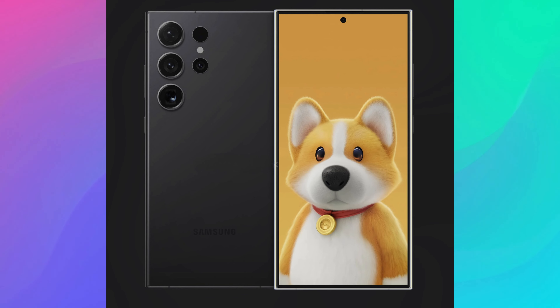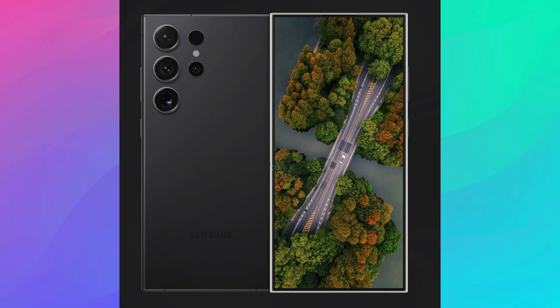The other thing on here is the symmetrical bezels. They're symmetrical all the way around instead of being a little bit different on certain spaces. So if you are a symmetrical king and you want everything to look uniform, then the S24 Ultra is definitely the phone for you.